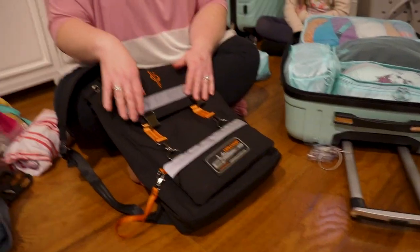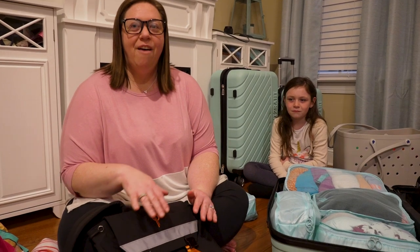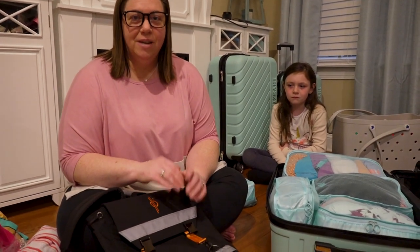So we're going to start with our carry-on bag first. Your carry-on bag should really have the necessities — things that you need to have with you.